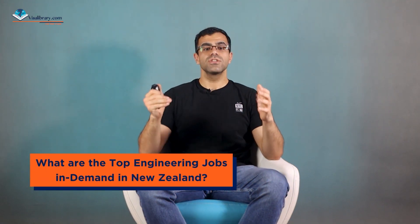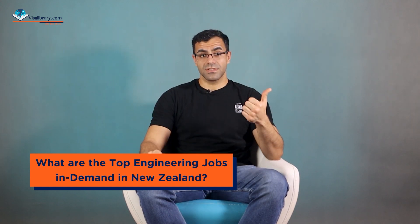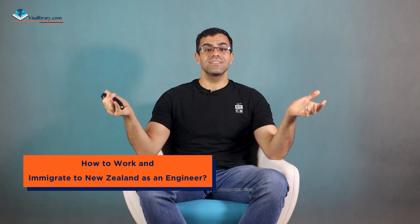What are the top engineering jobs in demand in New Zealand? We have civil engineers, civil engineering technicians, electrical engineers, electrical engineering technicians, structural engineers, and electrical engineering draughtspersons.